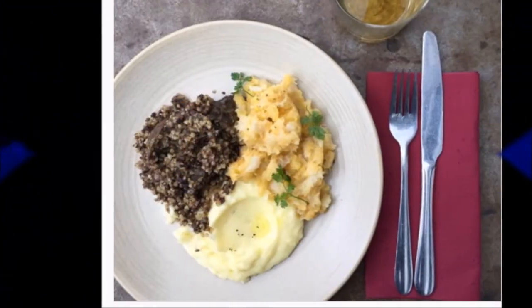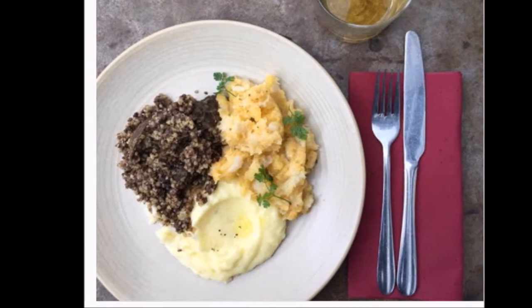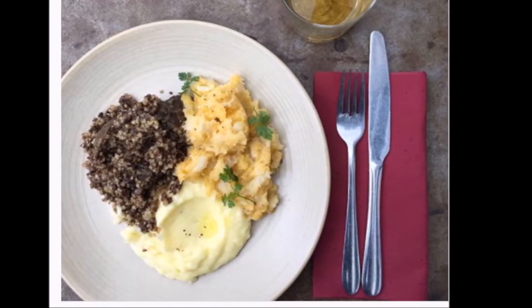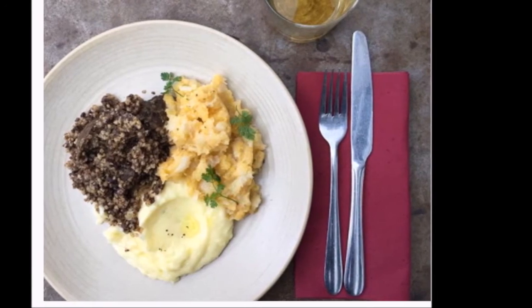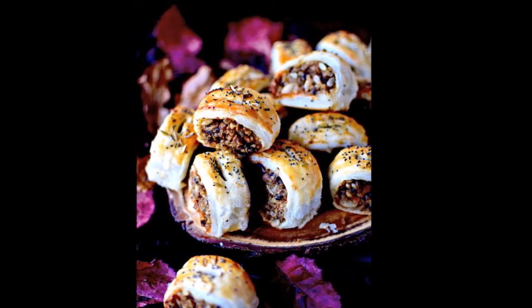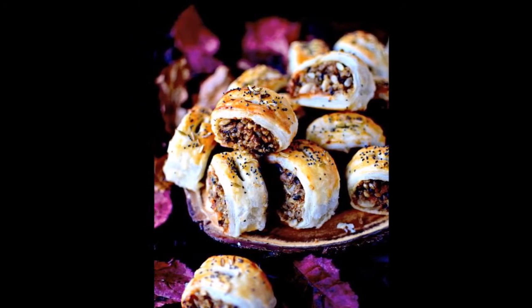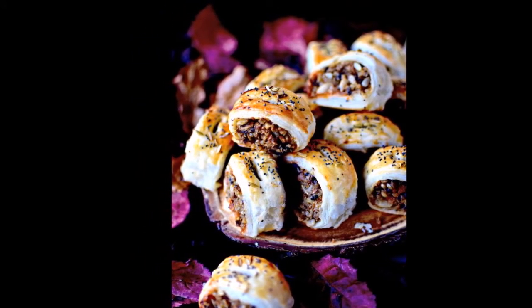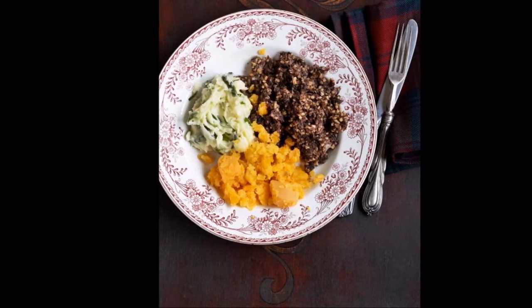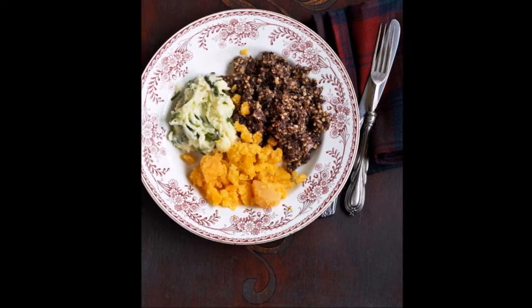Burns Night: 5 Top Tips for Hosting the Perfect Haggis Dinner. Burns Night is upon us, the annual celebration of the life and enduring legacy of the Scottish poet Robert Burns. Whether you're Scottish or not, hosting or attending a Burns supper is a lot of fun. Who wouldn't want to dress in their finest tartan, listen to bagpipes and fill themselves to the brim with hearty grub?